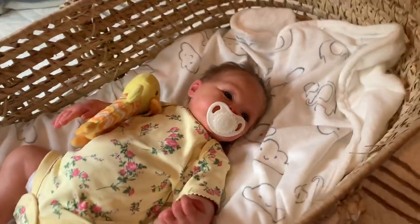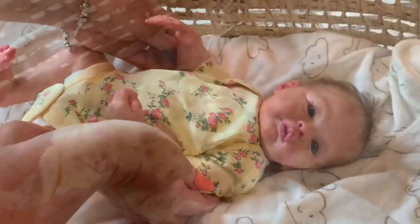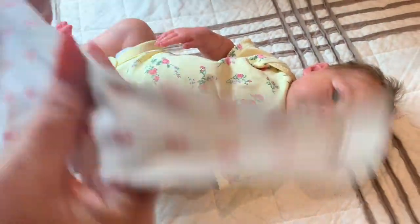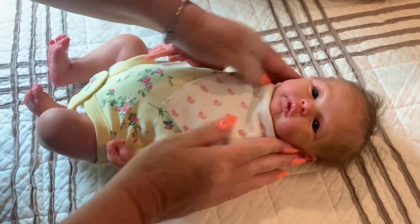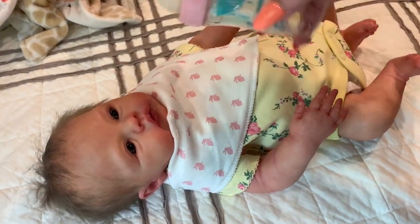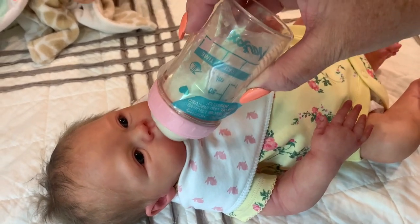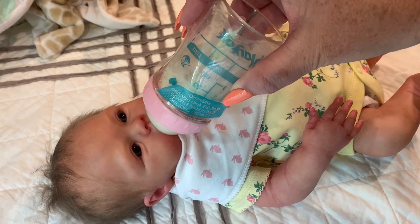Let me get her a bib out. You ready to eat? Are you hungry? Let's go — put your bib on. There we go. Are you ready to eat, baby girls? Are you ready for a bottle? Here we go, take your bottle. There we go. See if she's over there eating too. That's what she wanted, guys — she's happy.